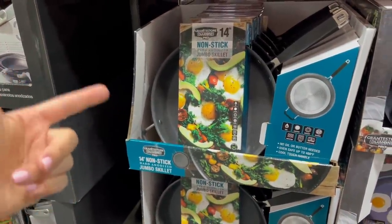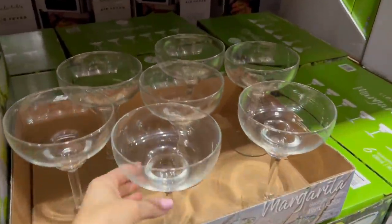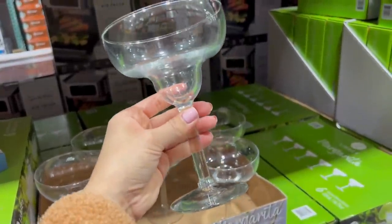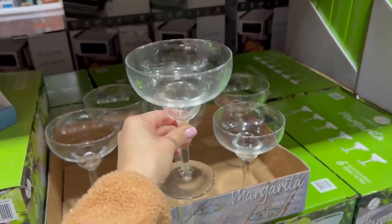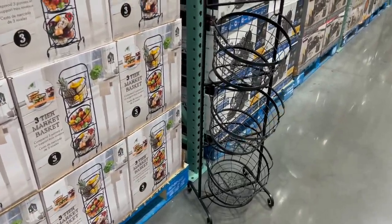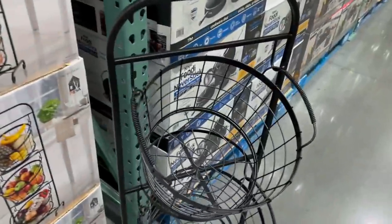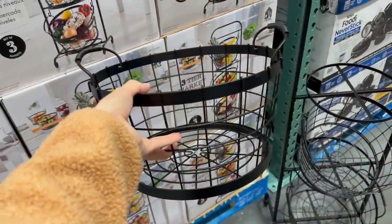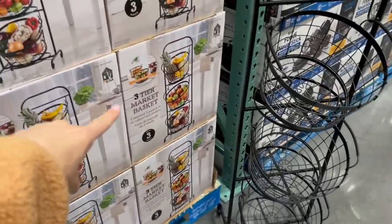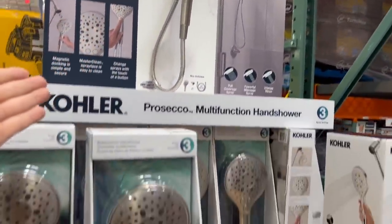A six-pack of margarita glasses for $13 — if you live near a Dollar Tree you can get real glass margarita glasses that look almost identical for $1.25 each, so save a few bucks there. New find for $44 — this three-tier market basket looks really nice and nifty. It holds fruit and vegetables, the baskets are removable, and it's great for kitchen organization if you buy tons of fruits and veggies.